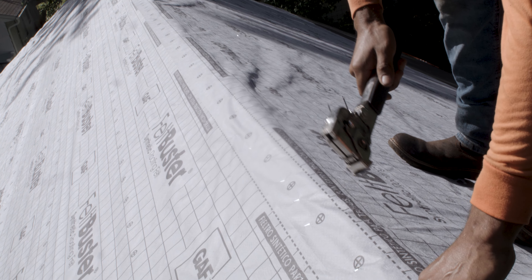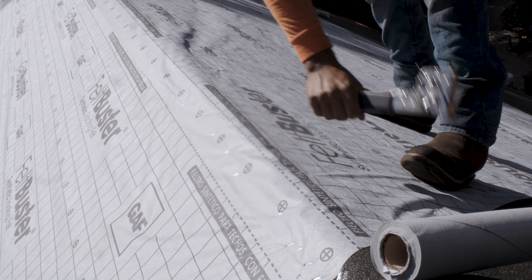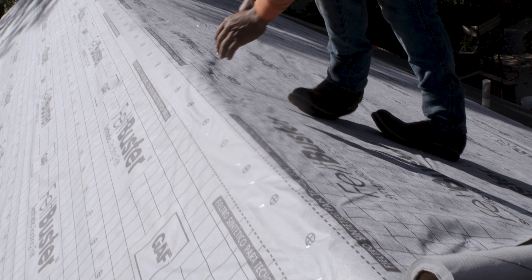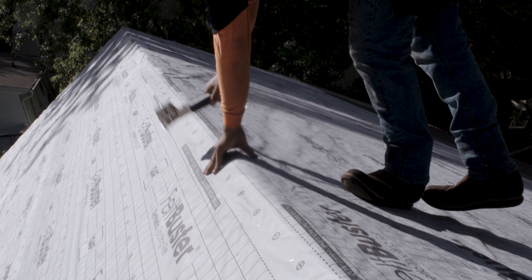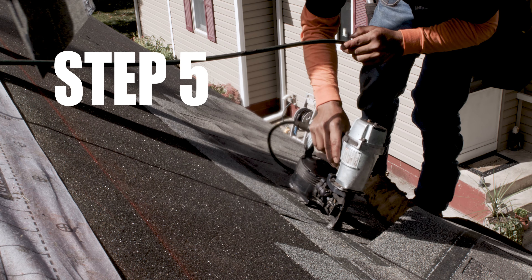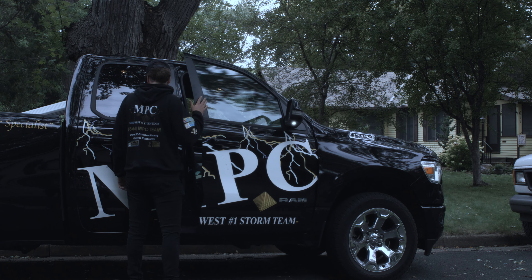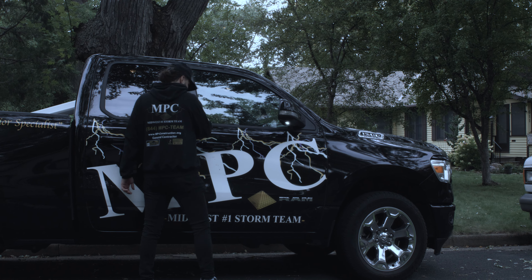Number four in the insurance claims process is to sign a build contract with MPC personnel and also for MPC personnel to secure that first ACV check that has been mailed to you from your insurance carrier or direct deposit. That's a material deposit check, and it is secured in order to write up any additional supplements, order materials, and schedule crews on your project.